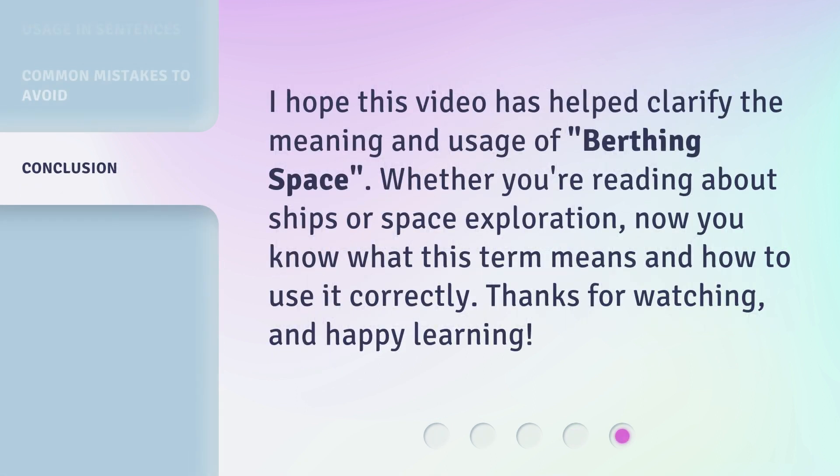I hope this video has helped clarify the meaning and usage of birthing space. Whether you're reading about ships or space exploration, now you know what this term means and how to use it correctly. Thanks for watching, and happy learning! Thank you!